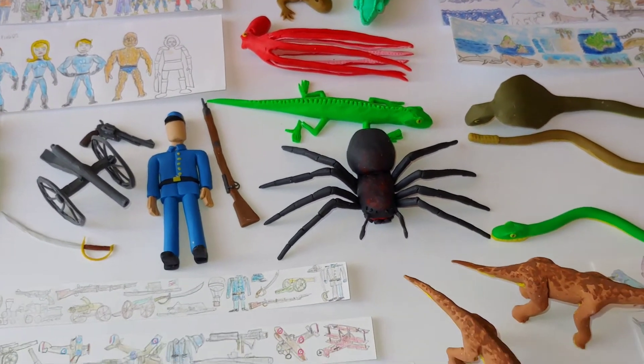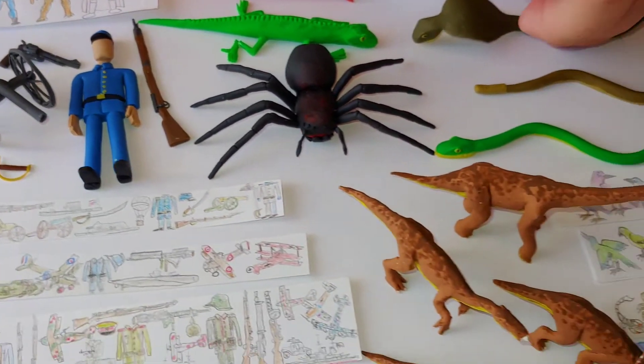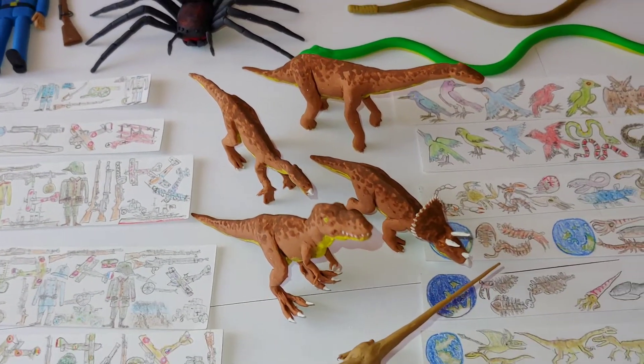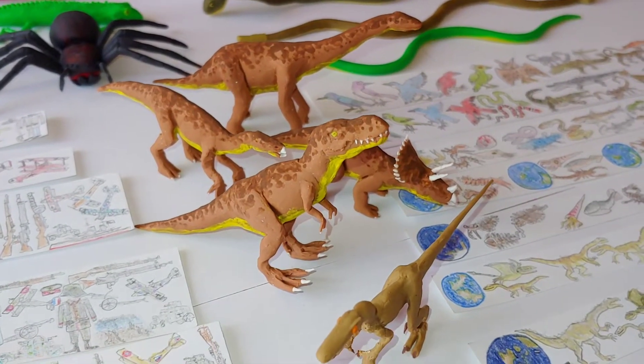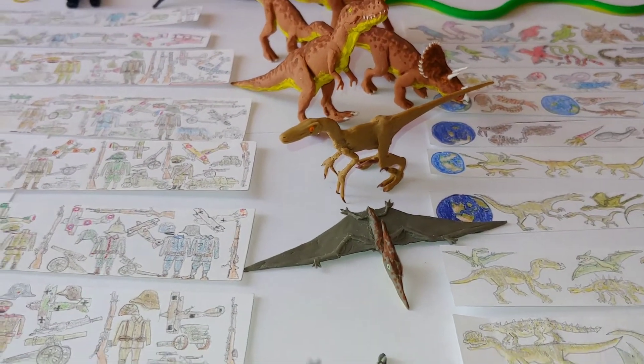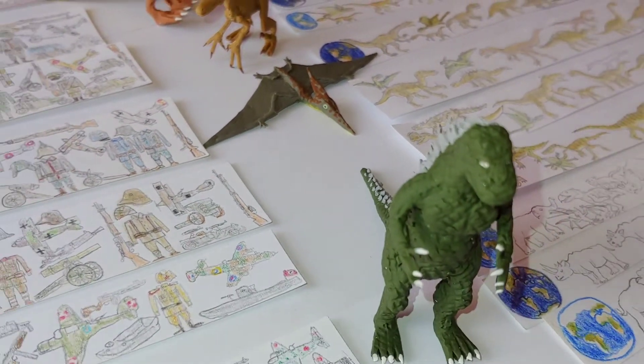Where do you get your inspiration from? Grandma says the best people get their inspiration from nature, like Leonardo da Vinci when he designed his airplanes. That's great, I love that!